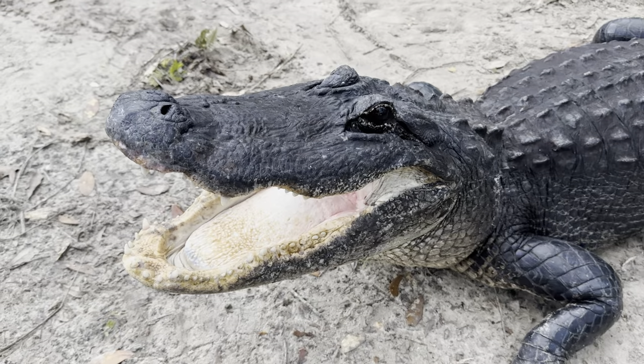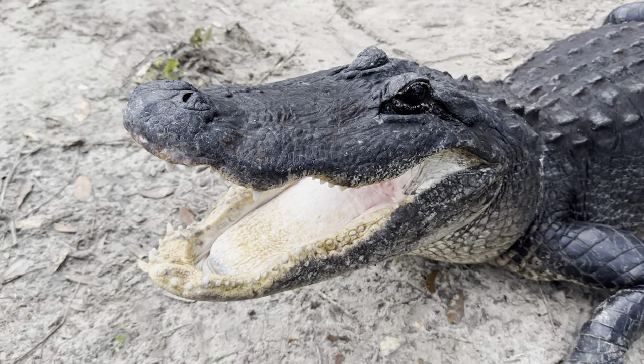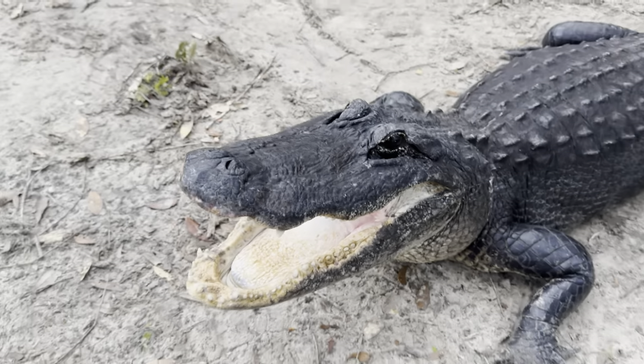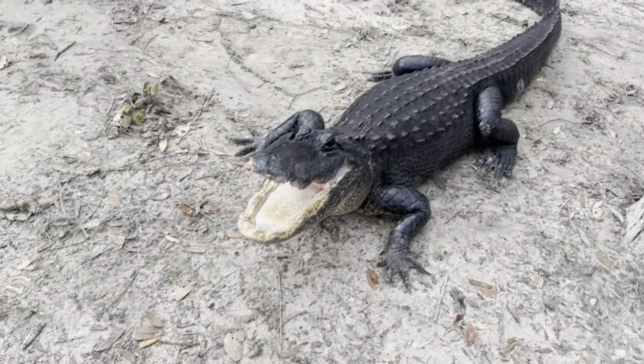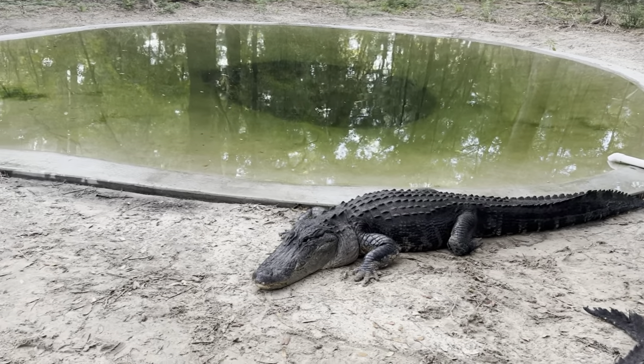Happy girl! How you doing? She's really cute — she's a pretty cute alligator. He's goofy looking. He's a good-looking gator though, big boy.